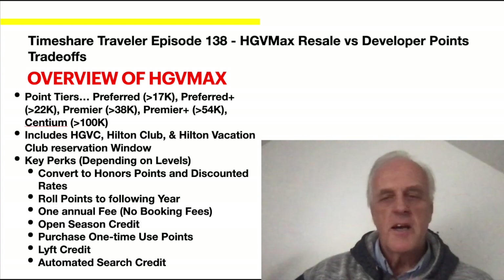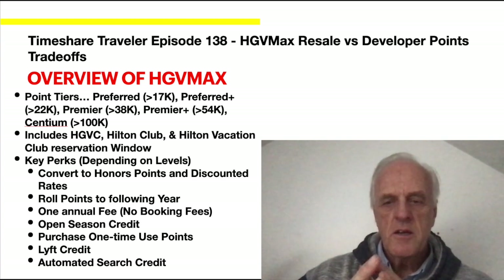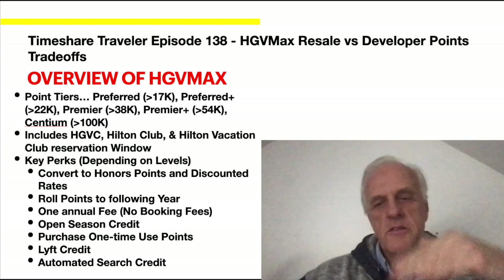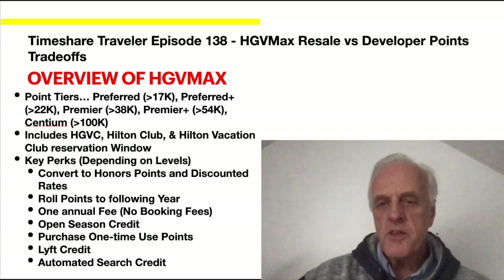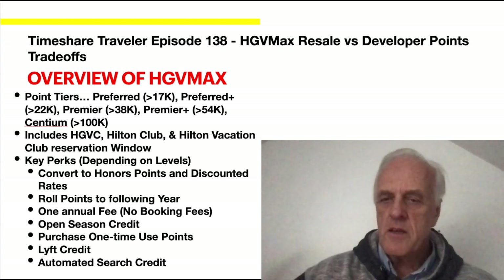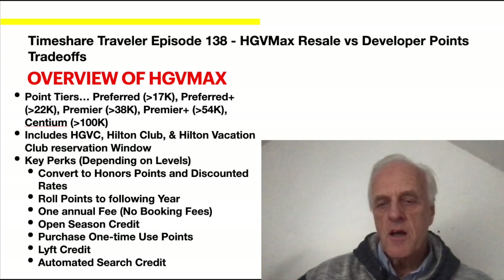Key perks depending on level include: converting to Hilton Honors points at a discount, discount rates at stays, rolling points to the following year, borrowing points from the current year at all levels, one annual fee with no booking fees, open season credit, and one-time use points — so if you're short for the year you can buy just enough points without an ongoing maintenance fee. At the top two or three levels you get a lift credit, meaning you can charge a lift to your room. There's also an automated search feature that finds availability you're looking for on an ongoing basis.